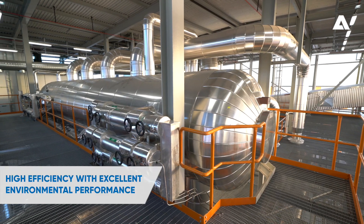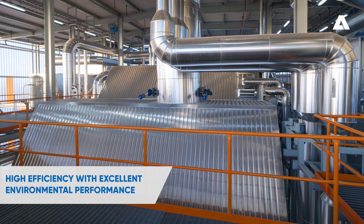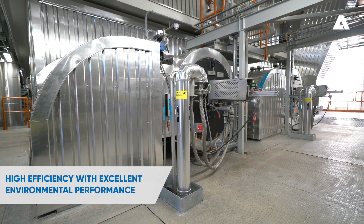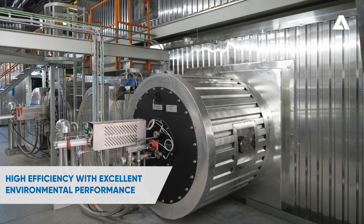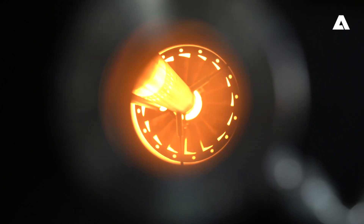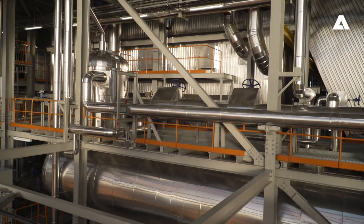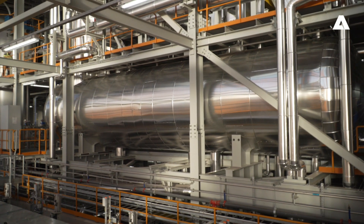The Andritz EcoFluid bubbling fluidized bed boiler design combines high efficiency with excellent environmental performance. Flue gas emissions are reduced to very low levels with the selective catalytic nitrogen oxide reduction method and a bag filter system with sorbent feeding for dust and acid gases.